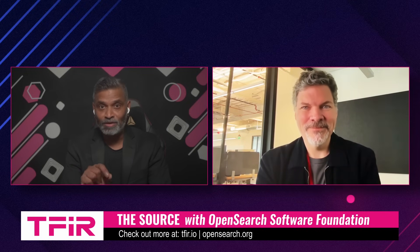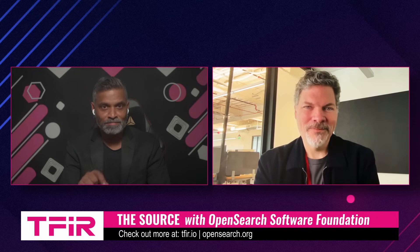Thank you so much for joining us and sharing these updates. It's quite obvious that search, observability, and analytics are evolving fast, and open source plus agentic AI will give enterprises both the power, flexibility, and freedom that they crave. Thank you for having me — it would be my pleasure.